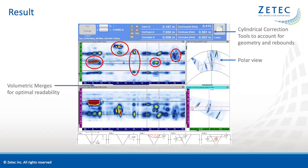Once the data has been recorded, the UltraVision Touch onboard software has many tools to help with analysis. The volumetric merges help for optimal readability. You can use the soft gates of the volumetric merge to select a slice of volume to analyze. The polar view helps locate the flaw within the pipe geometry. In the current example, we can see the toe crack appear exactly at the toe of the weld. To ensure measurements are corrected for geometry, the Topaz has cylindrical correction tools that correct for long seam weld geometry and rebounds.